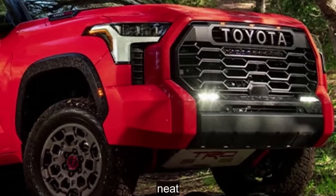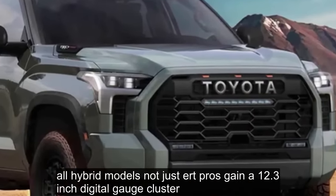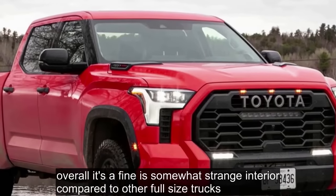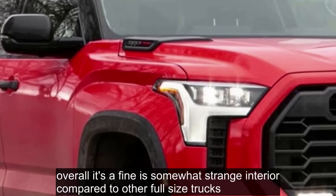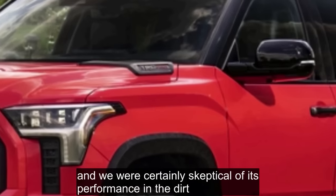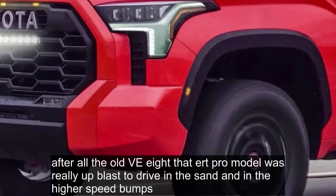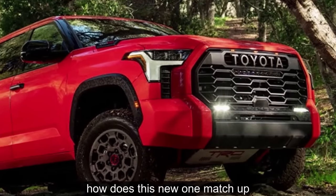All hybrid models, not just TRD Pros, gain a 12.3-inch digital gauge cluster with selectable screens. Overall, it's a fine if somewhat strange interior compared to other full-size trucks. On the trail, the TRD Pro comes packing quite an advanced drivetrain, and we were certainly skeptical of its performance in the dirt. After all, the old V8 TRD Pro model was really a blast to drive in the sand and in the higher-speed bumps. How does this new one match up? Pretty well actually.